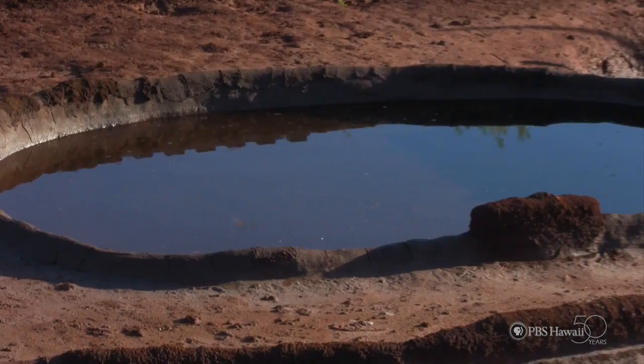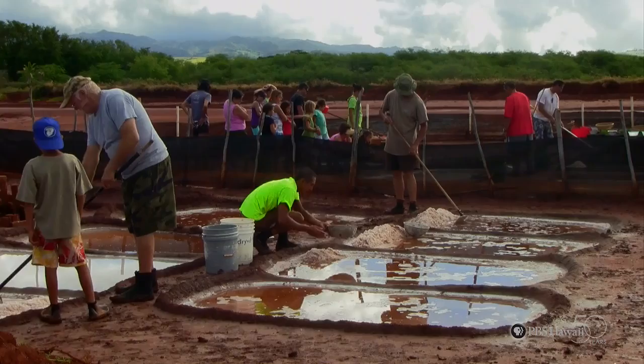How paakai is made: water travels underground into wells. The water is then taken from the well and moved into a holding bed. A holding bed heats the water before it's transferred into the actual bed, where the salt crystallizes and forms different flakes.